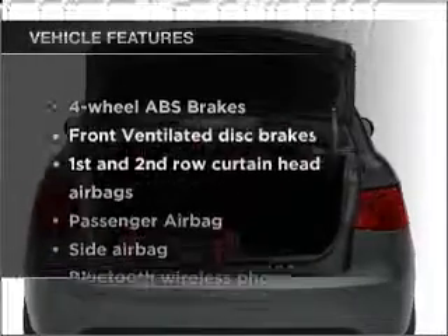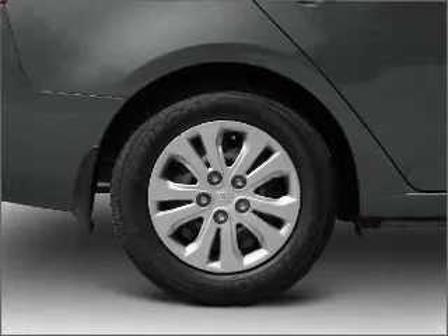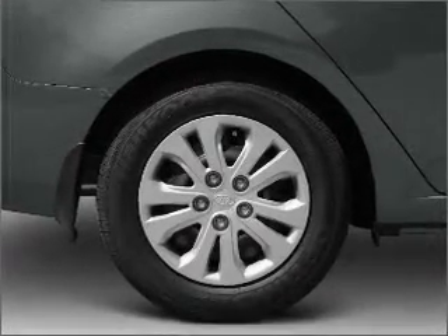Plus, enjoy these notable features that are included in this vehicle: air conditioning, cruise control, power mirrors, an AM-FM stereo with a CD player, and an adjustable tilt steering wheel.